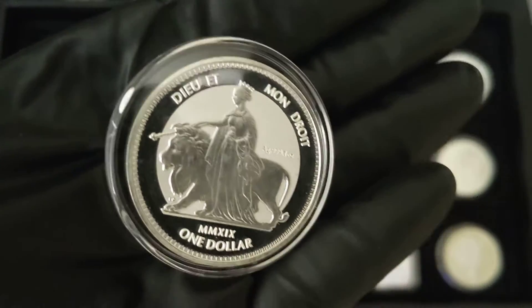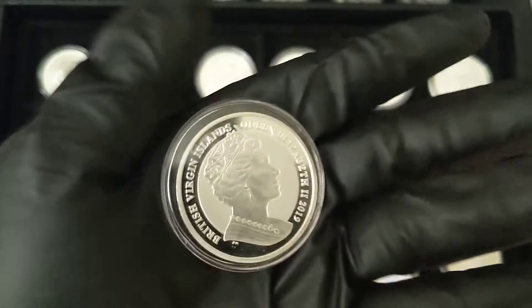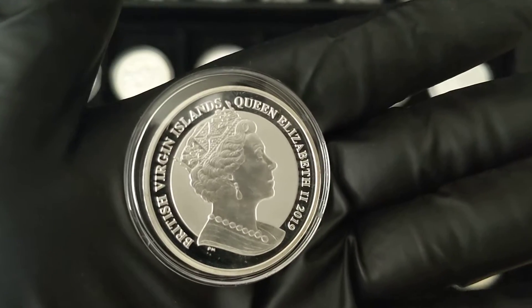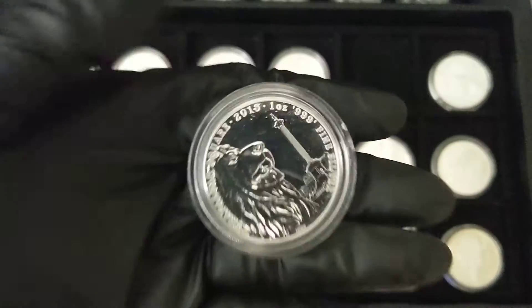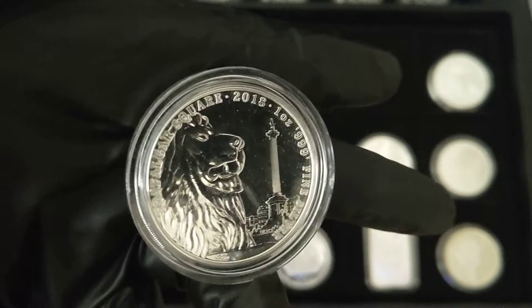This one I think is British Virgin Islands. This is another Great Britain coin — Trafalgar Square.